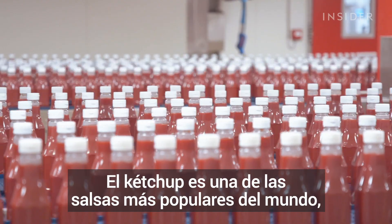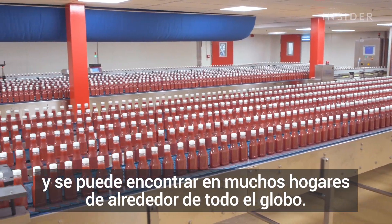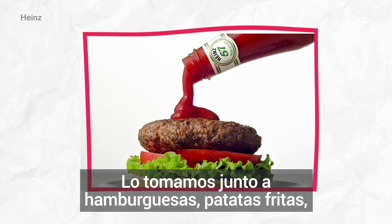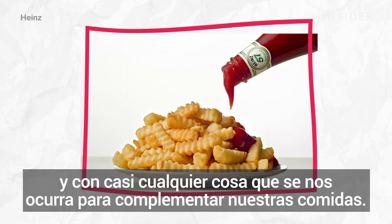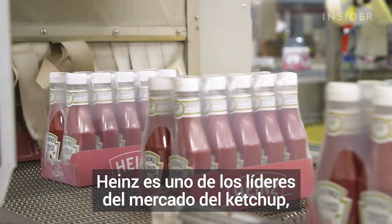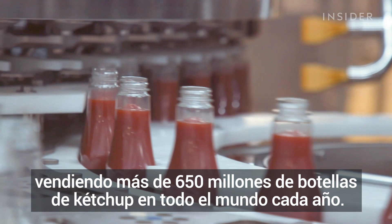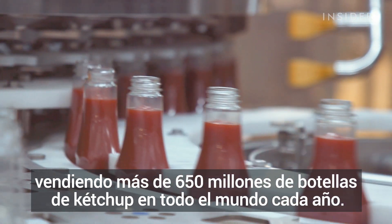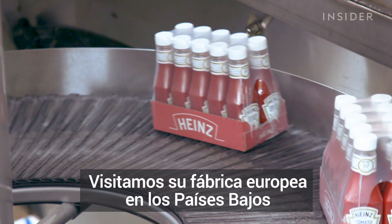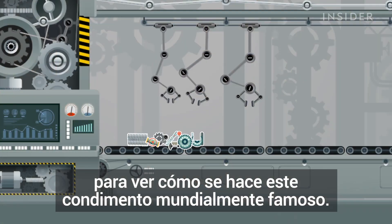Tomato ketchup is one of the world's most popular condiments and it can be found in many households around the world. We have it with burgers, fries and just about anything that we could think of to complement our meals. Heinz is one of the market leaders in ketchup, selling over 650 million bottles of ketchup around the world every year. We visited its European factory in the Netherlands to see how the world-famous condiment is made.